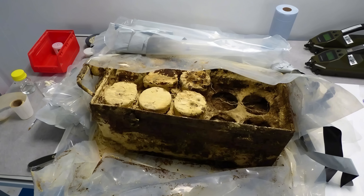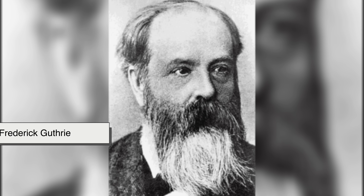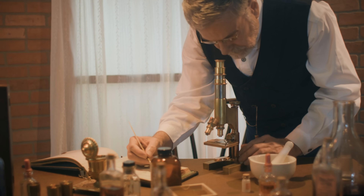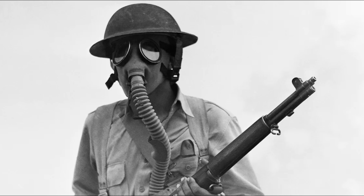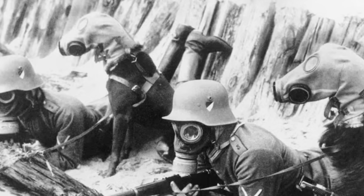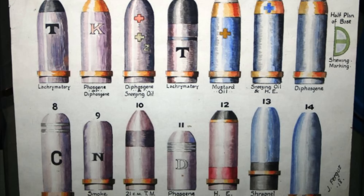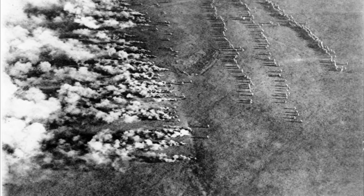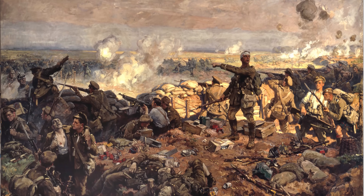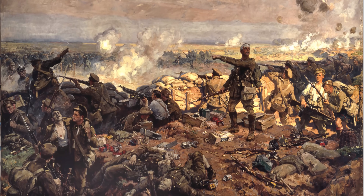The chemistry behind mustard gas predates its use in war. The compound was first synthesized in 1860 by British chemist Frederick Guthrie while experimenting with organosulfur compounds. Guthrie noted its toxic properties — a chilling hint of what was to come. But mustard gas didn't enter warfare until World War I. Chemical warfare itself emerged as armies struggled to break the brutal stalemate of trench warfare. Earlier gases like chlorine and phosgene had already been introduced by both sides, but mustard gas debuted later and with a different effect. On July 12, 1917, German forces released mustard gas against British and Canadian troops near Ypres in Belgium — the first large-scale use of this agent in combat.